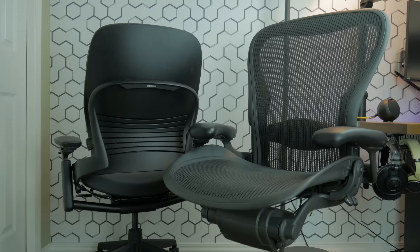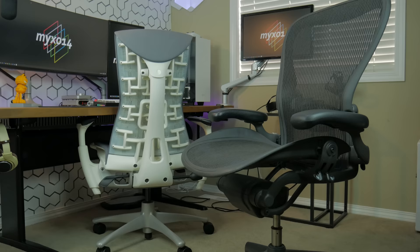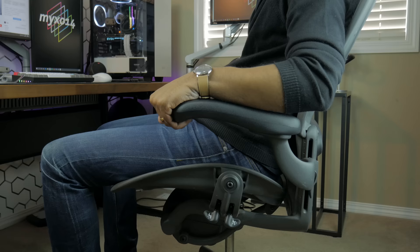The Herman Miller Aeron is an iconic chair. It's hugely popular in corporate settings worldwide and is the number one selling office chair in the world. But even with worldwide acclaim, it's a polarizing piece of office furniture. I personally love the Aeron and I think it's one of the most comfortable chairs I've ever sat in — I would recommend it to anyone — but it does have potential drawbacks which might be deal breakers for potential buyers.